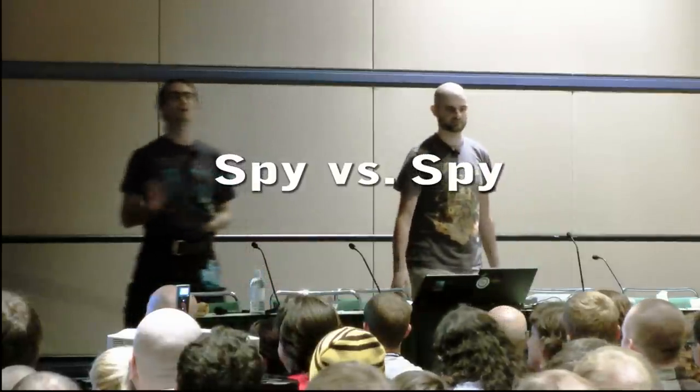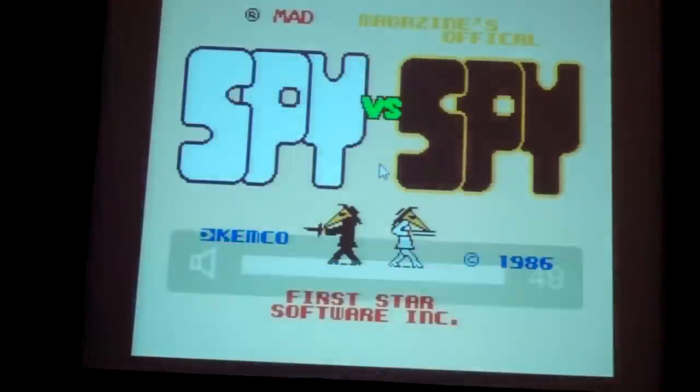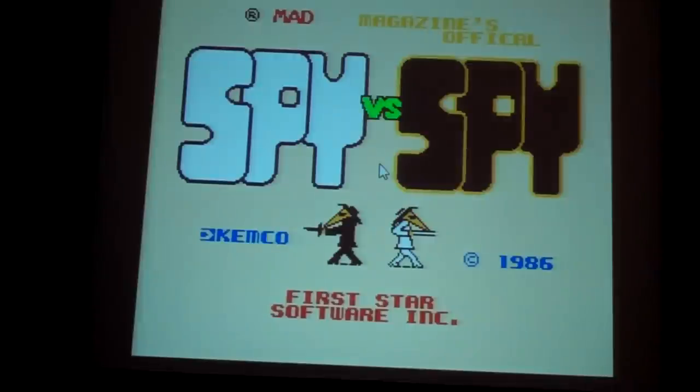I want to talk about another game that you might have actually played. It came out in 1984, not for the NES, but for the Commodore 64 and the Atari computers. It didn't actually make it to the NES in North America until 1988. It is called Spy vs. Spy.